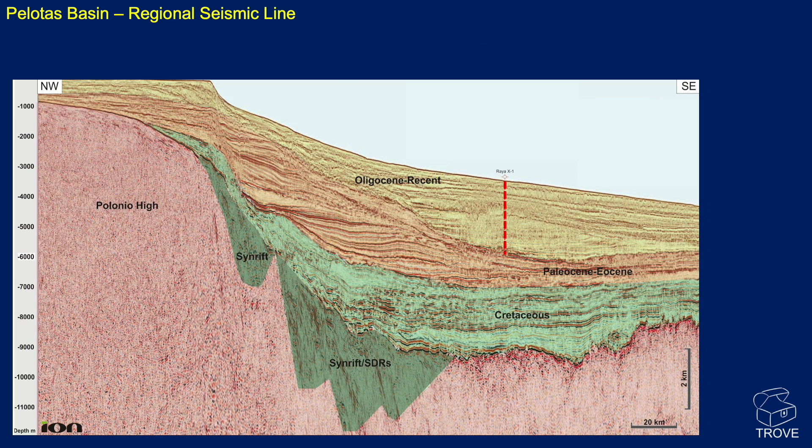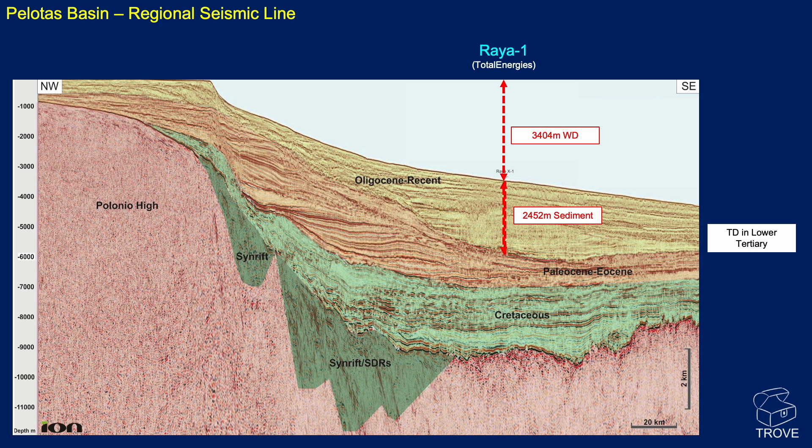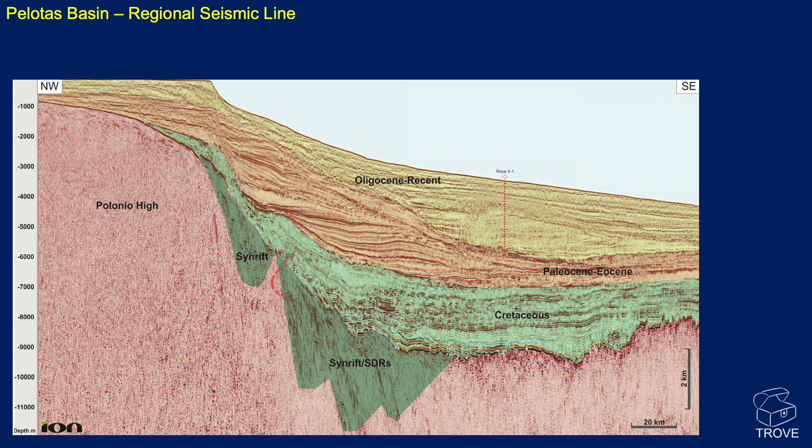That's really only two of three wells that have been drilled offshore. In the Pilatus Basin, it's a much thinner shelf before we drop off into the abyss, but again we've got these thick sedimentary piles. The Rea I well was drilled by Total Energies. At the time it was the deepest water well — 3,404 metres water depth — and it went ahead and drilled a further 2,452 metres of sediment. But it only TD'd within the lower Tertiary; it never even got into the Cretaceous. That would be very, very deep.